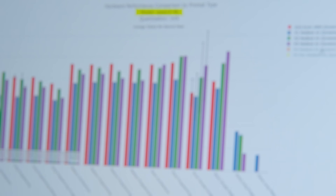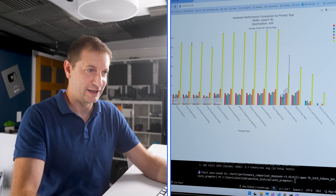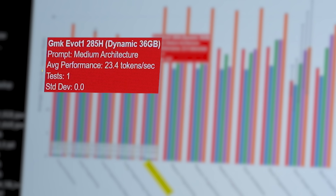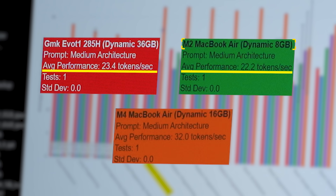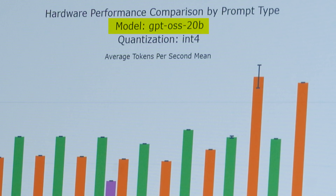Quen 3 4B — similar story here. There is the M4 Max, but it's not even worth putting on the chart because it just makes all the other lines really small. For the medium architecture prompt, this machine gets 23.4 tokens per second. The next closest is the M2 MacBook Air with 22 tokens, and then the M4 MacBook Air at 32 tokens per second. Here we're getting to the GPT-OSS 20B model.